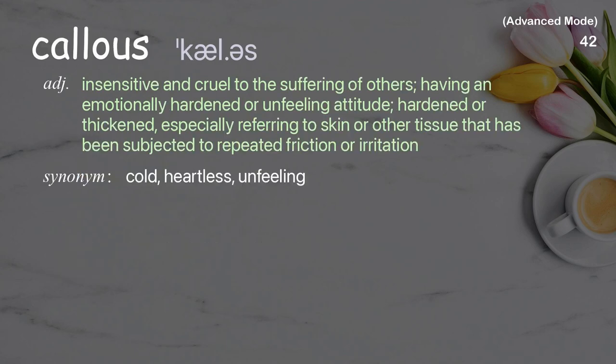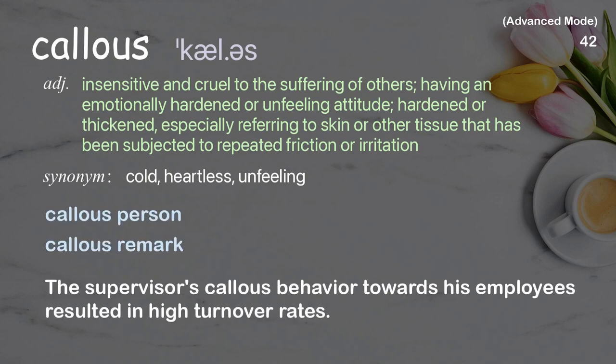Callous: insensitive and cruel to the suffering of others, having an emotionally hardened or unfeeling attitude; also hardened or thickened, especially referring to skin or tissue subjected to repeated friction or irritation. Examples: callous person, callous remark. The supervisor's callous behavior towards his employees resulted in high turnover rates.